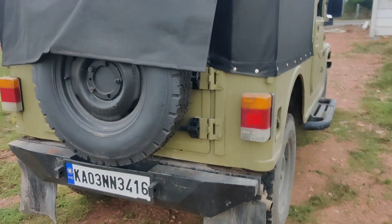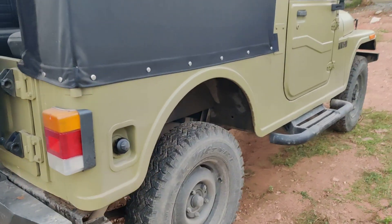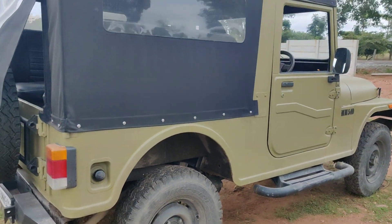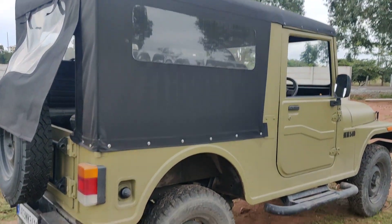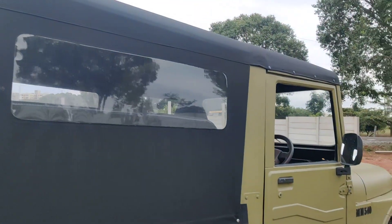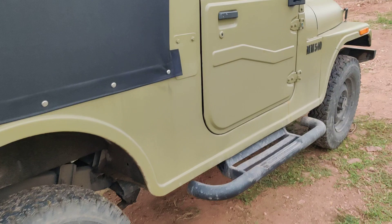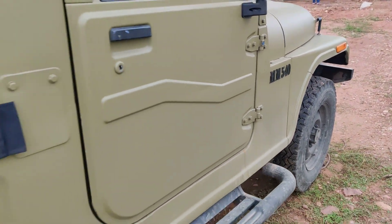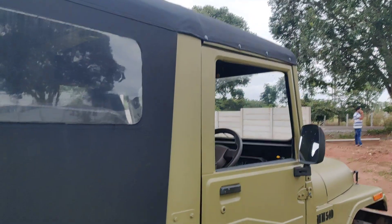The vehicle is very well maintained, and rock sliders are also available. All five tires come with JK tires, with almost 80% tread life remaining. Very well maintained — you can check out the quality and the paint job, which is very well done on this vehicle, extremely in good condition.